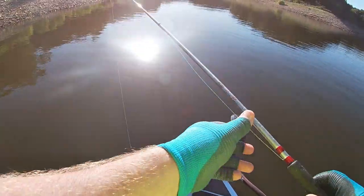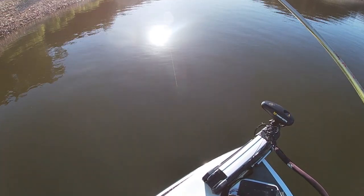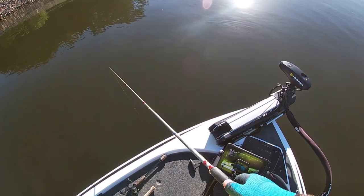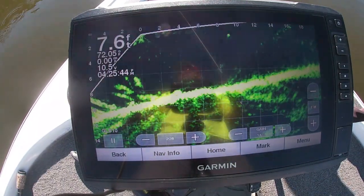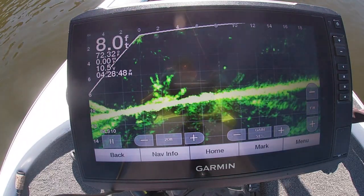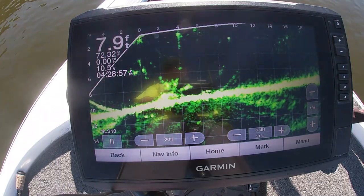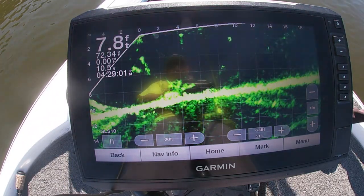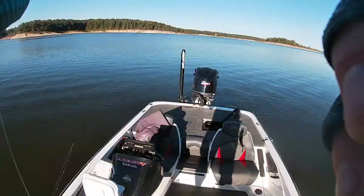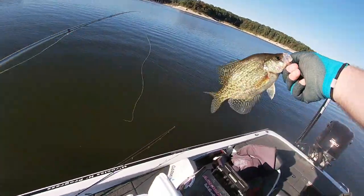Now we moved — I didn't move very far. I came across this brush pile. There it is. I'm going to drop down to it; there's some fish on there and I think they're going to eat. That's what we're looking at right there. He's thinking about it. Pulled away from him. He's coming in a little tighter. There he is right there, got him. Oh yeah, that's a black crappie. I had some GoPro malfunctions — you've seen that one on live scope. He came up and hit it. Black crappie right there.